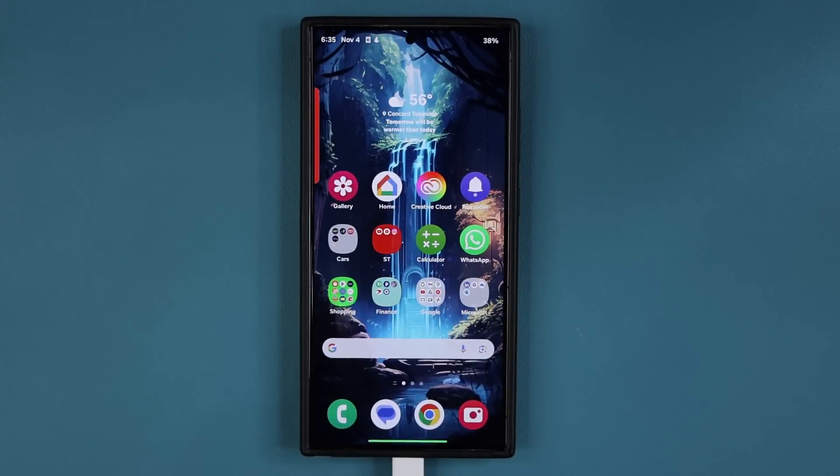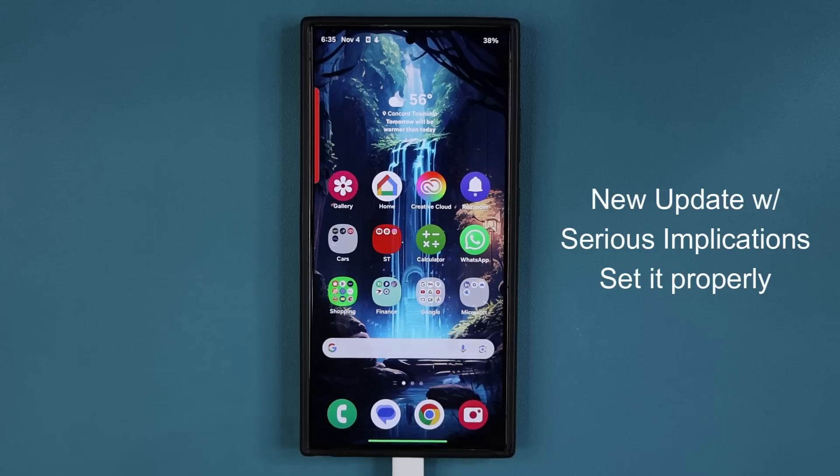Hey guys, Saki here from Saki TechEd. In today's video, we have a maximum security update for millions of Samsung Galaxy smartphones. This is going to be a critical update because it has implications for millions of Samsung Galaxy owners. Let's dive in and see exactly what's going on.